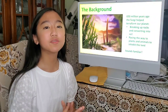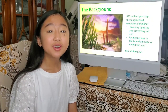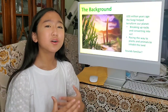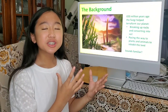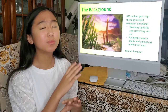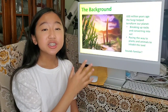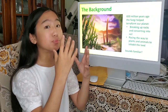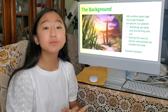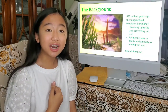Some background information about fungi: about 650 million years ago, fungi was used to terraform our planet Earth. Back then, Earth was like a desert — it had only rocks and almost no living things. Fungi actually helped because it broke into these rocks and created soil, which paved the way for all these plants, these animals, and even us.